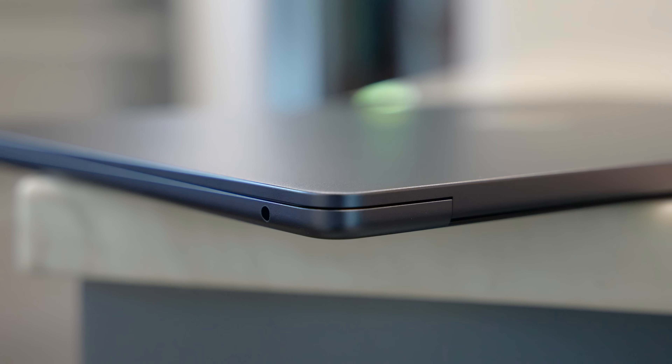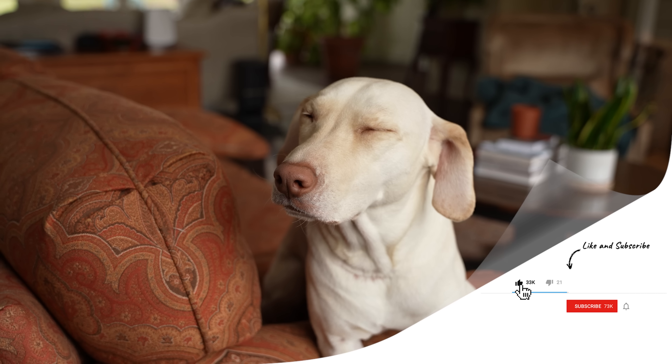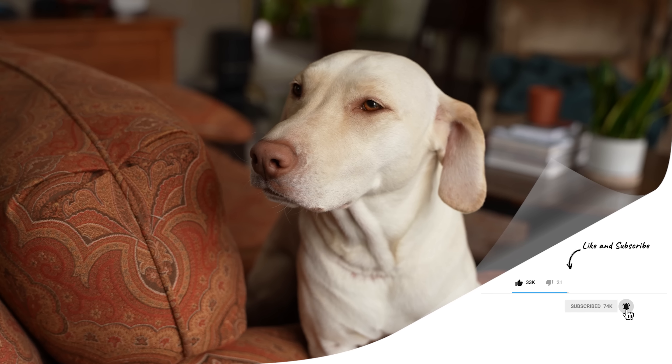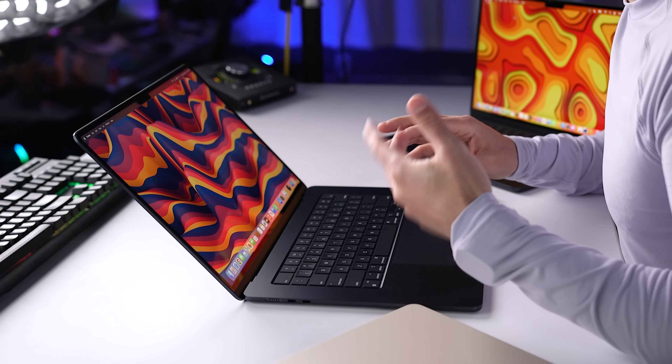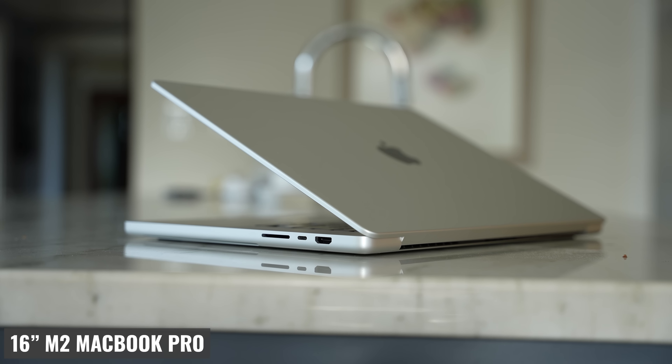In terms of ports, we're getting two Thunderbolt/USB 4 ports for accessories, a MagSafe port for fast charging, and a 3.5mm headphone jack. MagSafe is great because it means a dog inadvertently tripping on the cord won't send the MacBook flying — and yes, one of the dogs is named Mac. Having MagSafe also means the two USB-C ports are always free for accessories. The one downside is that all three ports are on the left side, which is an advantage the 14- or 16-inch MacBook Pro has over this model.